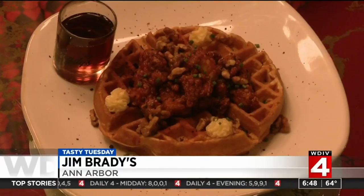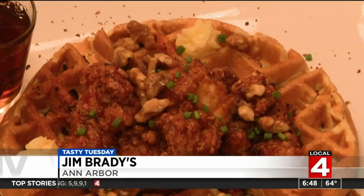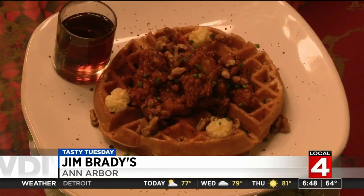Jim Brady's chicken and waffle starts with a homemade waffle made to order, honey buttermilk chicken thighs breaded and fried, and topped with a garnish — Cajun bacon dust. It's a proprietary recipe that has the essence of bacon and adds just a little bit of pop to it, and then we've got Michigan maple syrup that we serve on the side.